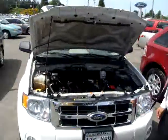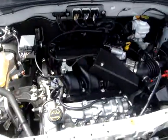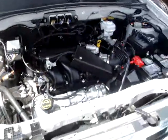Hey folks, Jeff Furman here at Marysville Ford to show you our 2008 Ford Escape. It's got the V6 engine and a lot of safety features under here — too many to list right now.